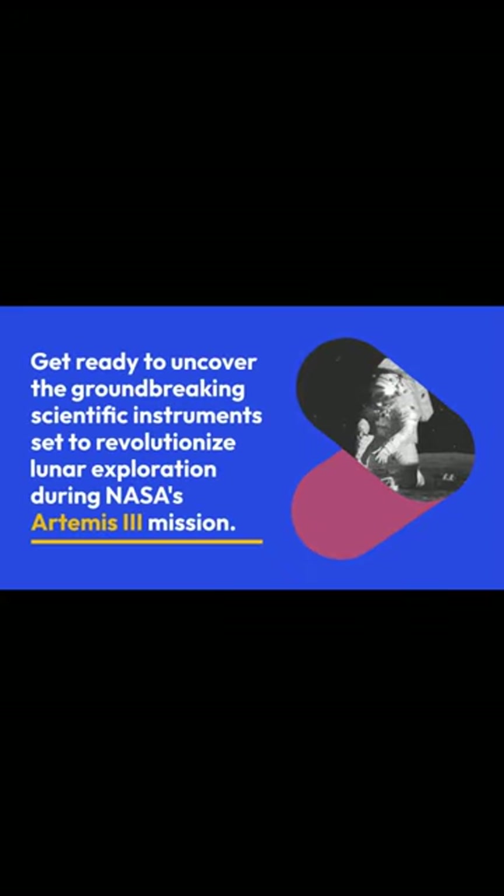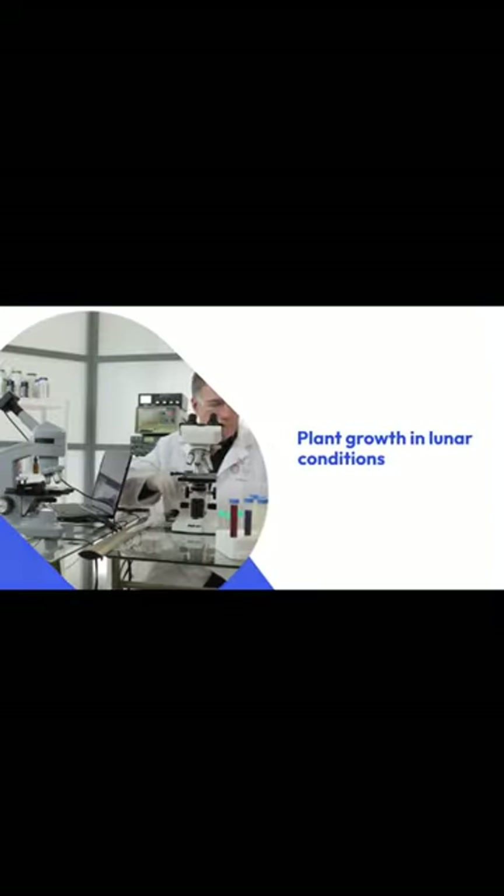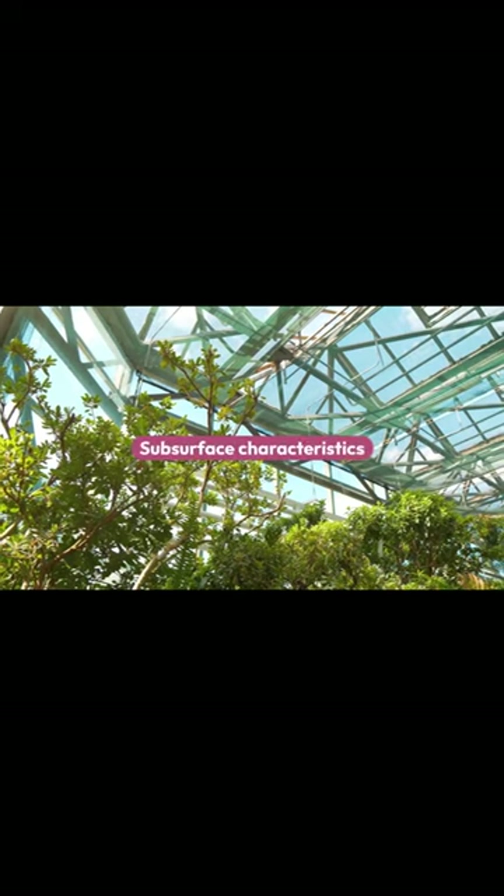Get ready to uncover the groundbreaking scientific instruments set to revolutionize lunar exploration during NASA's Artemis III mission. NASA's Artemis III mission will deploy three cutting-edge scientific instruments on the moon's south pole, marking a significant leap in lunar science. These instruments will study seismic activities, plant growth in lunar conditions, and subsurface characteristics.